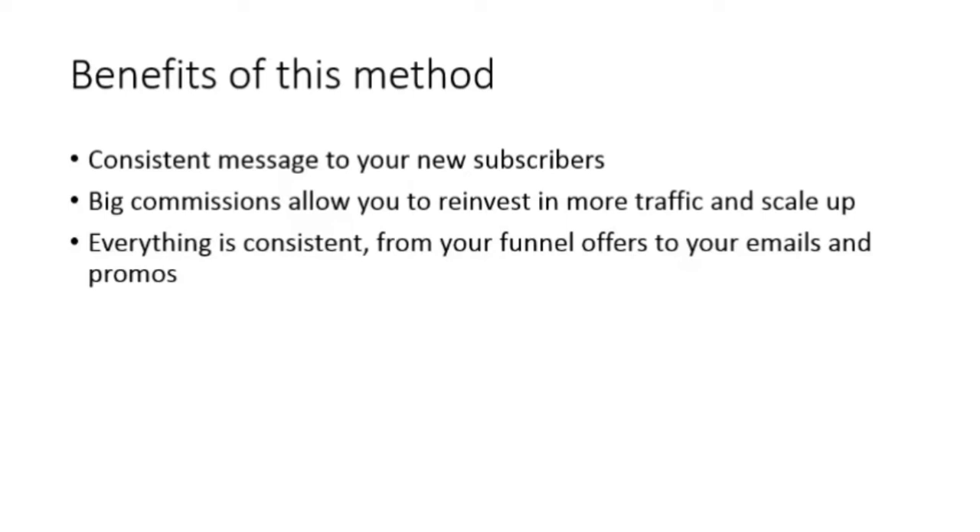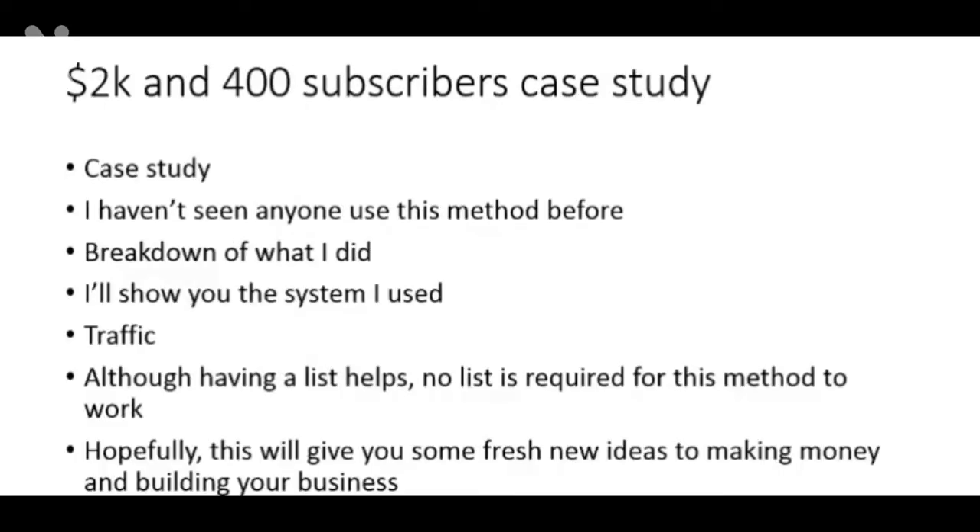On the last day of the product launch you can be a little pushy, or just leverage the urgency factor — remind people it's the last day before the offer closes. Welcome to these training videos. This is actually a case study of how I made $2,000 and added 400 new subscribers to my list in a matter of days, just a couple of weeks ago. In the following videos I'm going to give you a breakdown of what I did, the system I used, and the traffic I used. Having a list helps, but if you're just getting started with no list, that's okay — you can use this method to start building a list today.